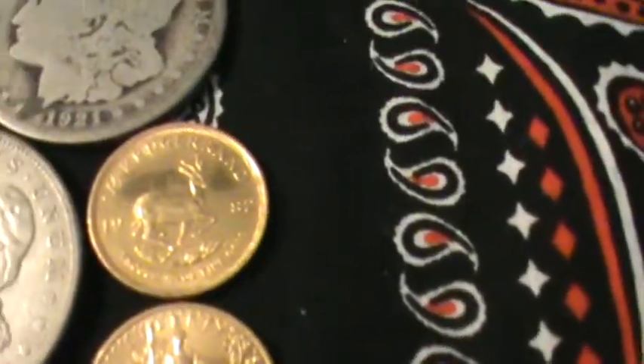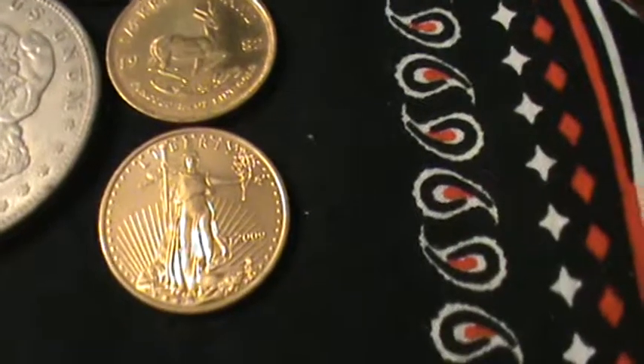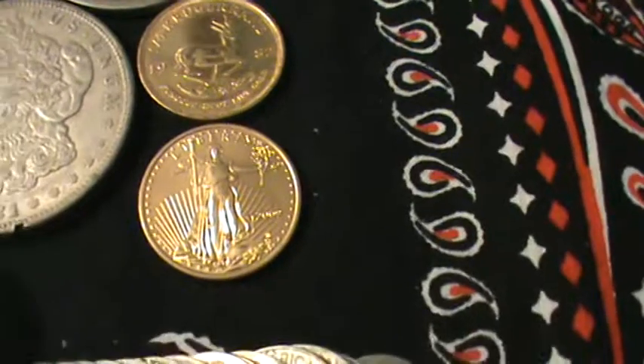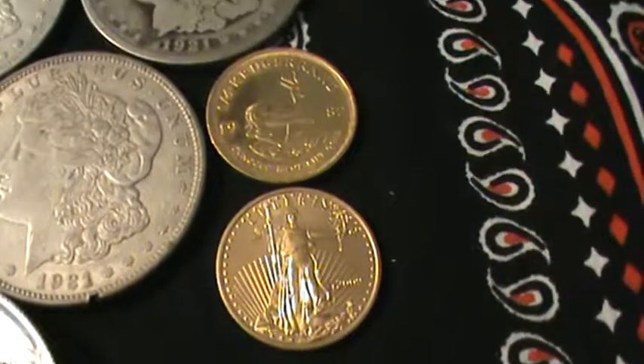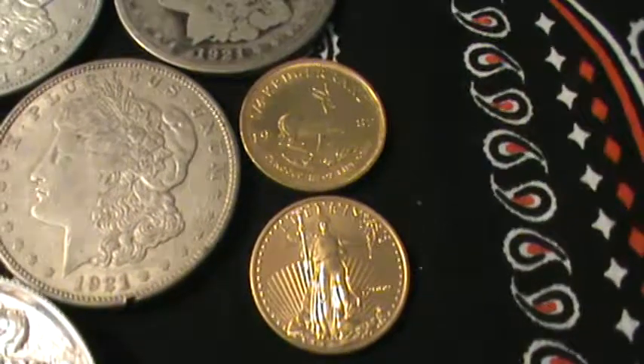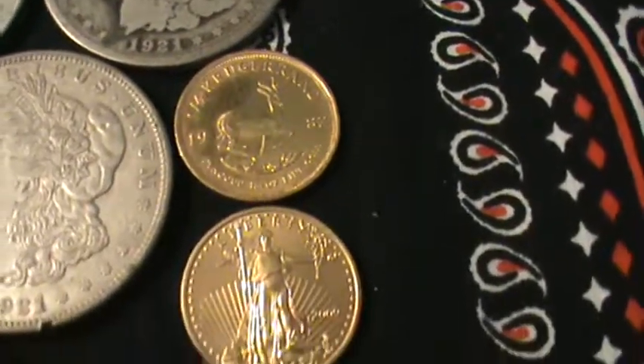I got two pieces of gold this month. They're both quarter ounce — there's a quarter ounce Eagle and a quarter ounce Krugerrand from '82. That was nice to pick up a half ounce of gold; that's a lot for me in a month. That brings my total gold, I think, to 3.65 ounces.